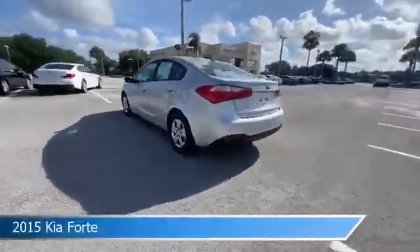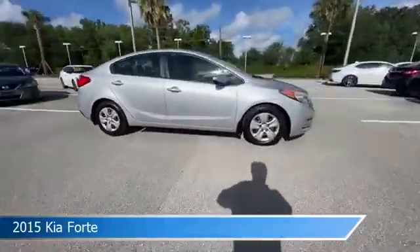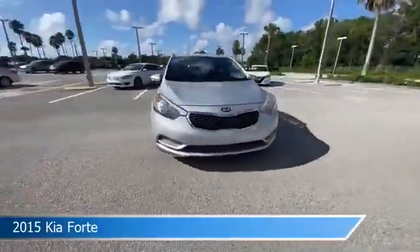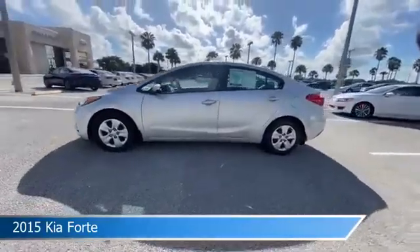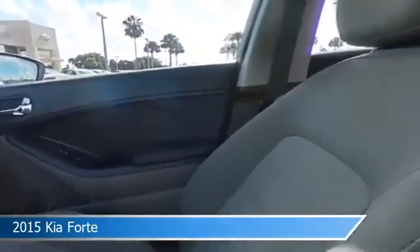Take a look at this 2015 Kia Forte, equipped with an automatic transmission in silky silver. This car comes with some great features including anti-lock brakes, remote trunk release, audio controls on the steering wheel, auxiliary input, and more.